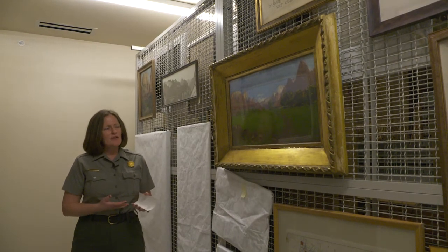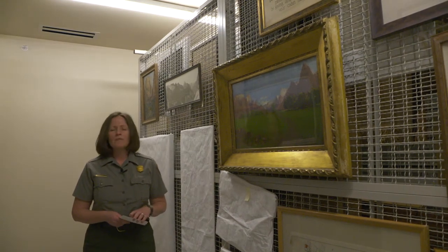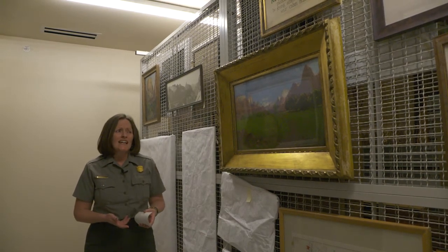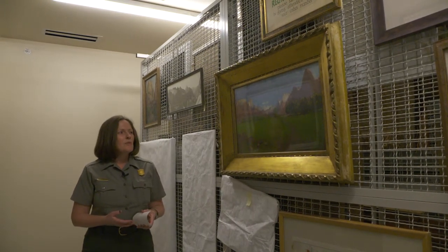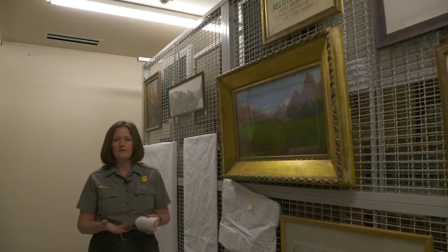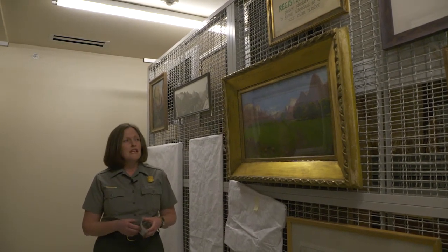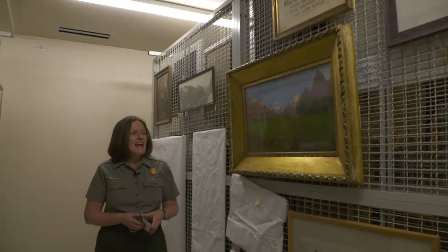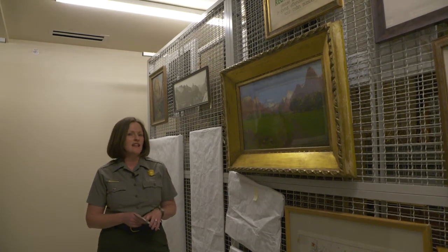Dellenbaugh painted this in 1903 but it was not his first visit to the canyon. In 1872, John Wesley Powell led an expedition on behalf of the U.S. Geological Survey, and Dellenbaugh at 17 years of age joined that expedition. He was an artist and a cartographer — his job on that tour was to make maps of the area. Just over 30 years later in 1903, he returned to Zion Canyon after having studied painting in France, and his intention on that 1903 visit was to capture this amazing and marvelous landscape on canvas.